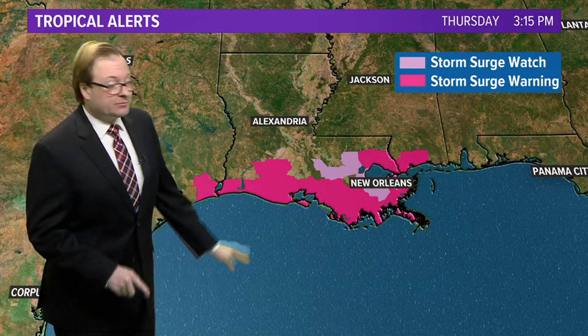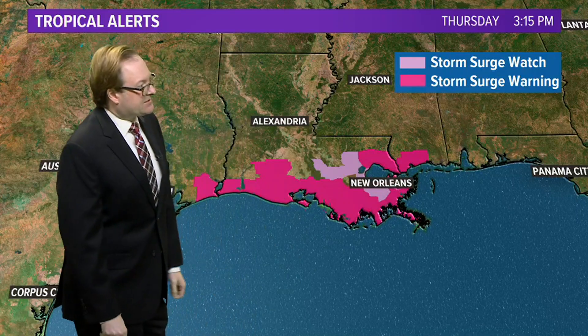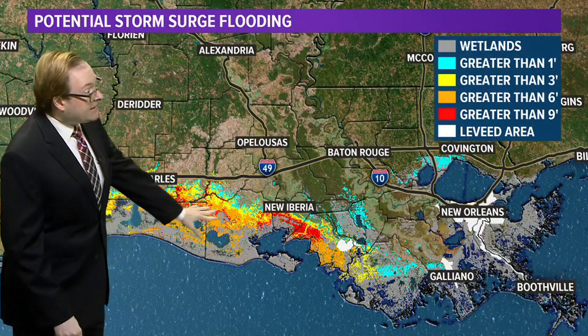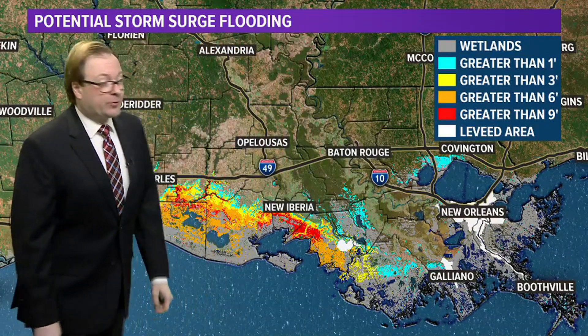We also have a tropical storm surge warning from eastern parts of Texas through much of the Louisiana coastline, even into southern Mississippi, and right around New Orleans there is a storm surge watch. As we take a look at some of the expected storm surge with this storm, anywhere that you see the yellows, that's greater than 3 feet of storm surge, the orange greater than 6 feet, and the red greater than 9.